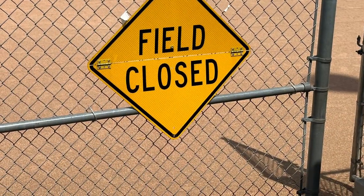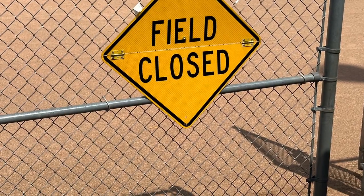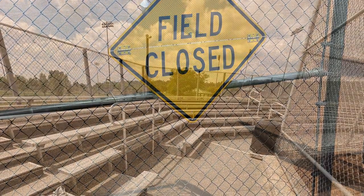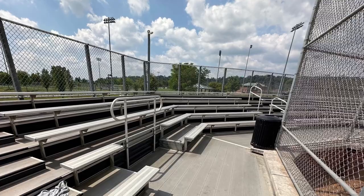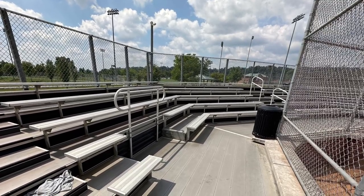The field is closed on the day that I'm filming this. Yes, all baseball fields at Boyce-Mayview Park have bleachers.